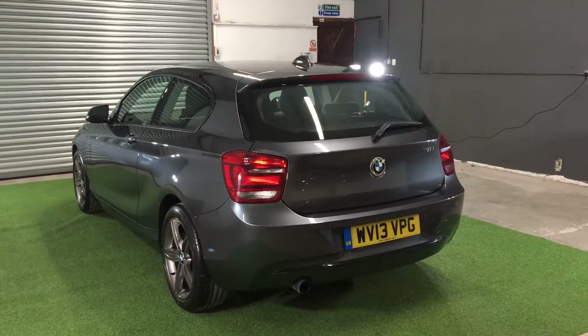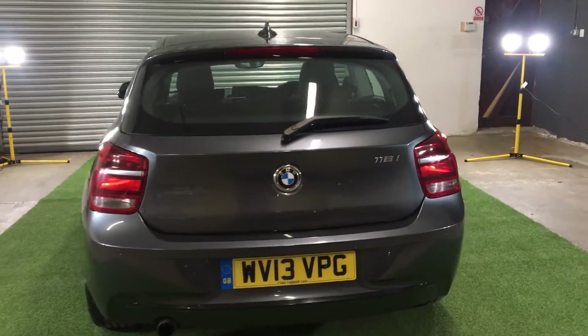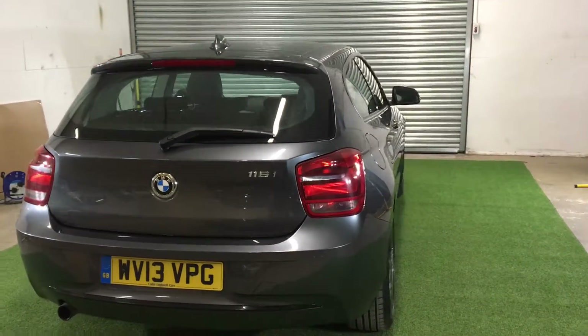Hello there, I'm James from Elite Pre-owned Vehicles, and welcome to this video presentation for this absolutely stunning looking BMW 116i Sport.